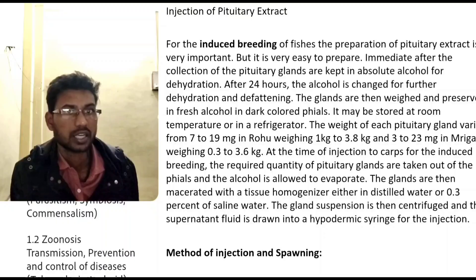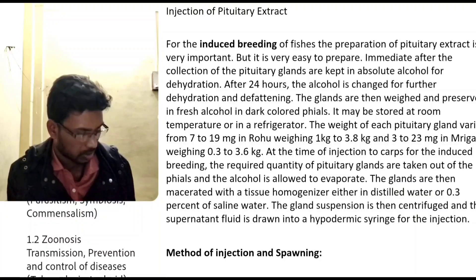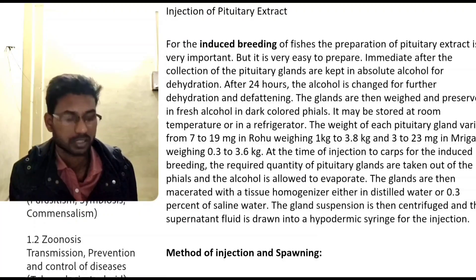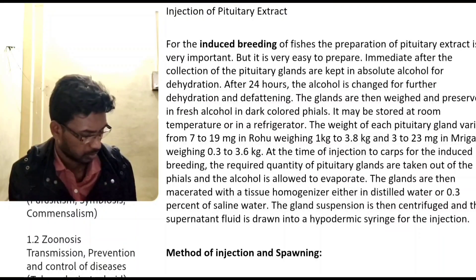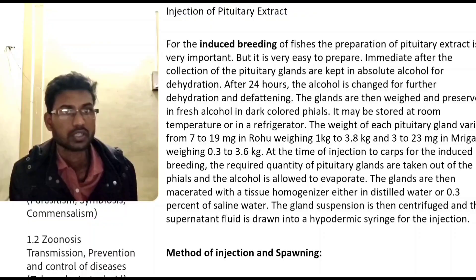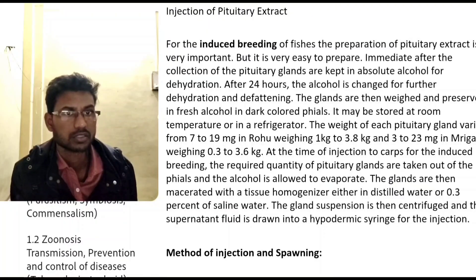The glands are then macerated with a tissue homogenizer, either in distilled water or 0.3% saline water. The gland suspension is then centrifuged and the supernatant fluid is drawn into a hypodermic syringe for injection.